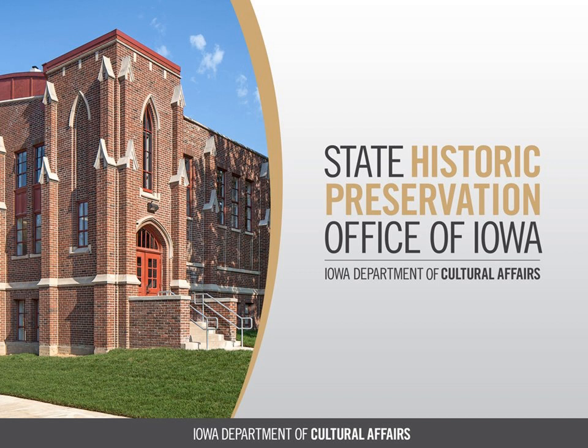Cheryl is a preservation specialist with the Iowa State Historic Preservation Office, where she is a member of the review team for the State and Federal Historic Preservation Tax Incentive Program. She is a licensed architect with work that has included award-winning preservation projects. Before joining the Iowa State Historic Preservation Office, she worked in local government in historic preservation planning.